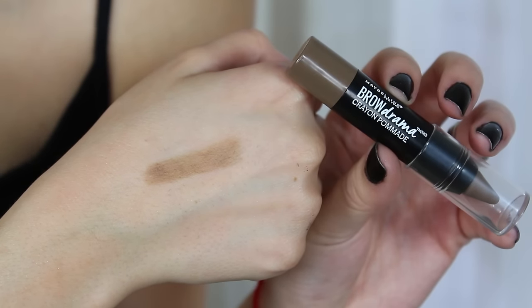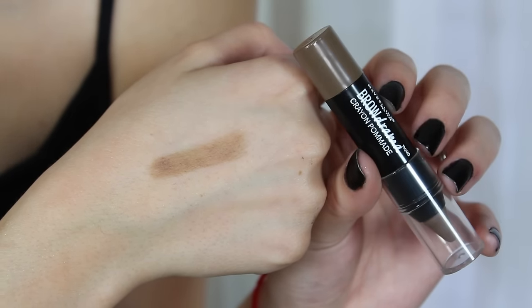I love the Color Tattoos — they don't crease, they last forever — so I hope these crayons are just as good. Also in extremely similar packaging, this is the new Brow Drama by Eye Studio, a pomade crayon. I don't typically love eyebrow pomades but I'm excited to try this since it's in a crayon form. I got mine in Soft Brown.